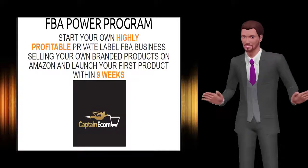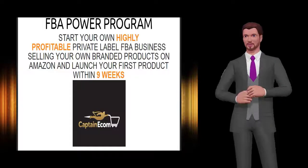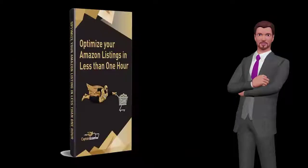7. Product launching — come in hard, rise to the top and stay there. 8. Amazon advertising — low cost, high return PPC strategies.